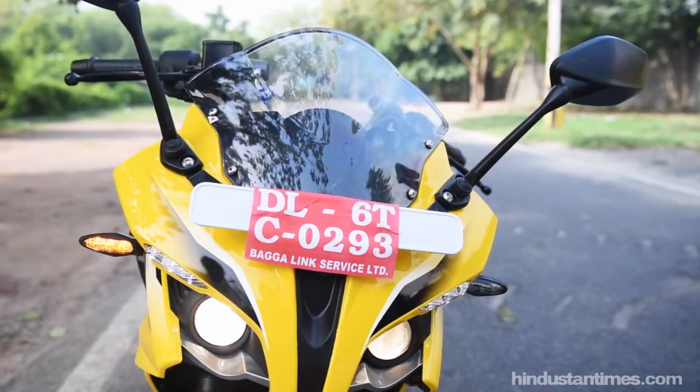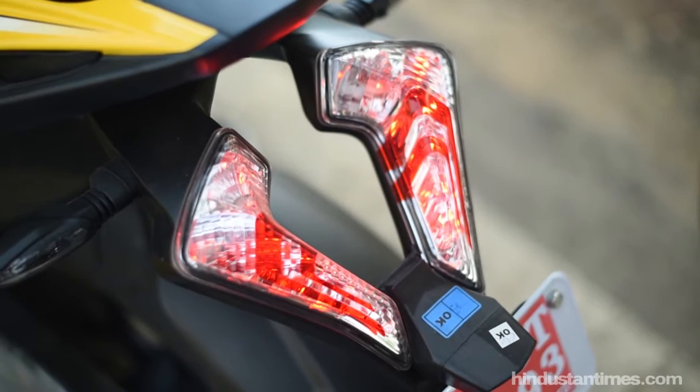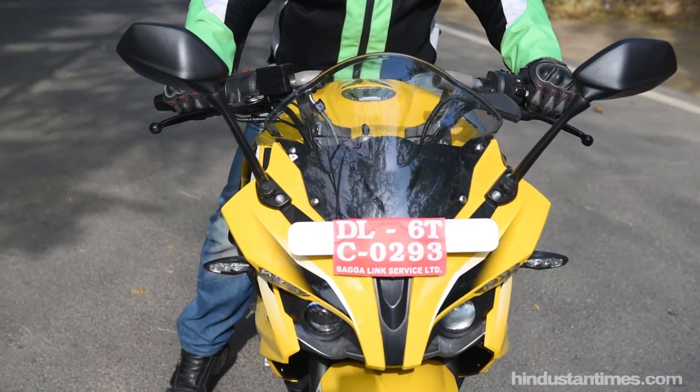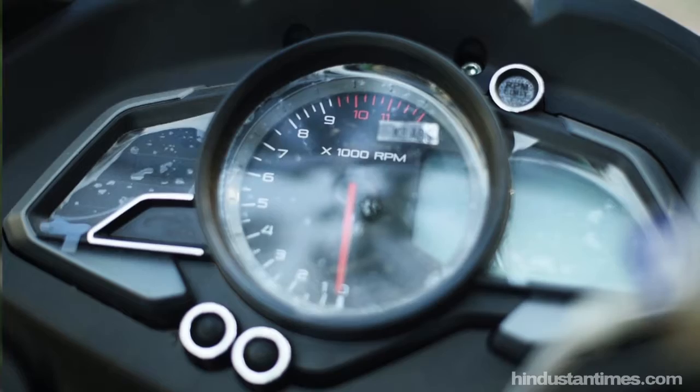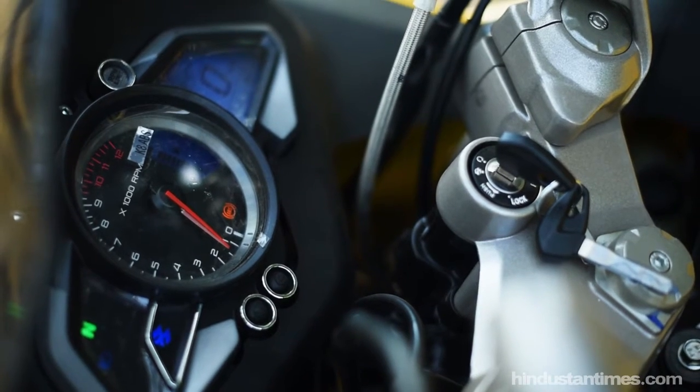Projector headlamps are a first in a machine of this price range and this engine size. One striking feature of the RS200 are the new tail lights — they have to be seen to be believed and are sure to attract a lot of buyers. Bajaj finally seems to have got the clocks right; it is a nice mix of digital and analog and sits right in the middle of the cowl, very easy to refer to while riding even at high speeds.